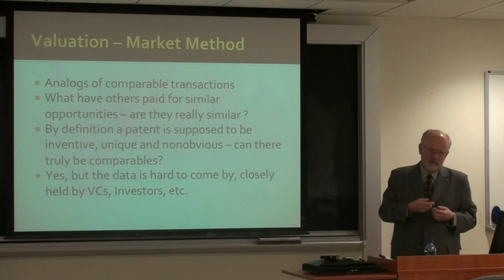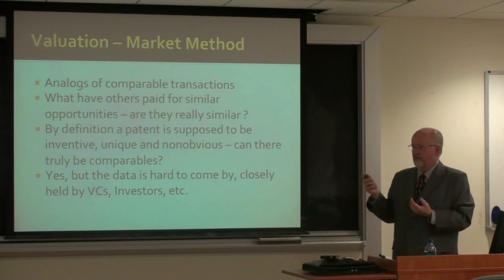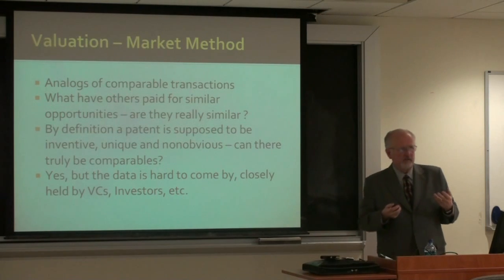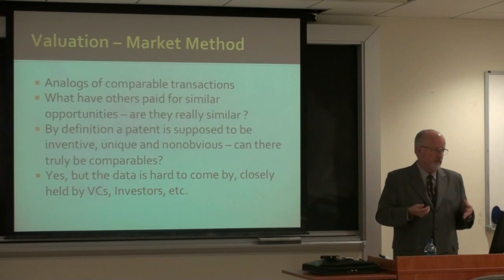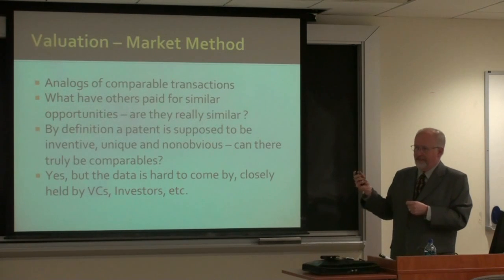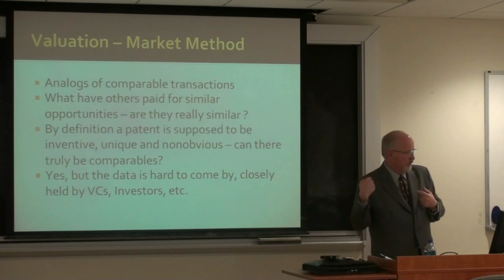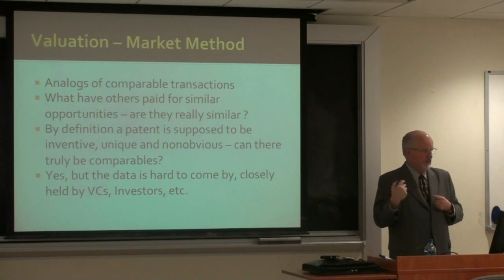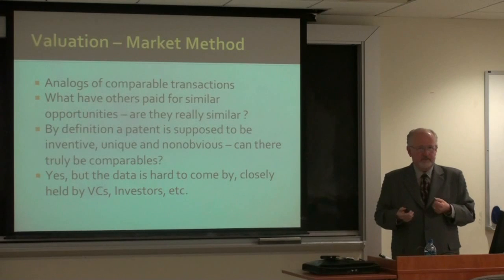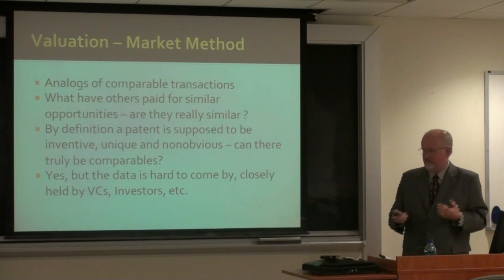The market method used to work well when there was an active IPO market that we could use as analogs for what a technology would be worth. But last year there were only about five IPOs of technology companies, so it's not so good anymore. There really aren't enough analogous transactions with available information to create a good analog method for what the market would pay for technology. This method is a little indistinguishable right now because the IPO market has just collapsed.